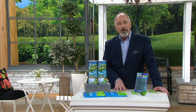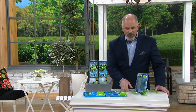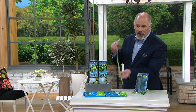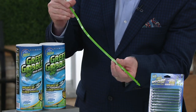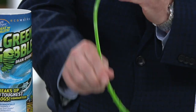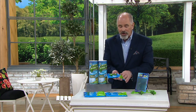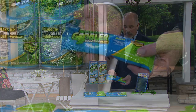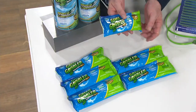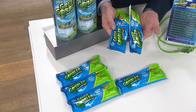Most clogs are created by hair. So this kit starts off by giving you two hair retrieval tools that you can put into a drain, twist — they've got little hooks, like little fish hooks, like a cactus — that help to pull the hair out of the drain. You get two of those, plus six pre-measured packets of Green Gobbler. One is all you need for a sink, and you can double up if you have a clog in a toilet or commode.